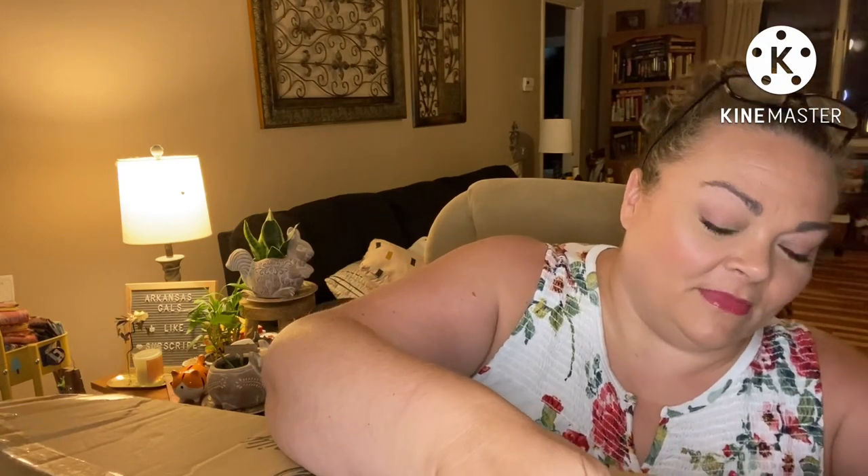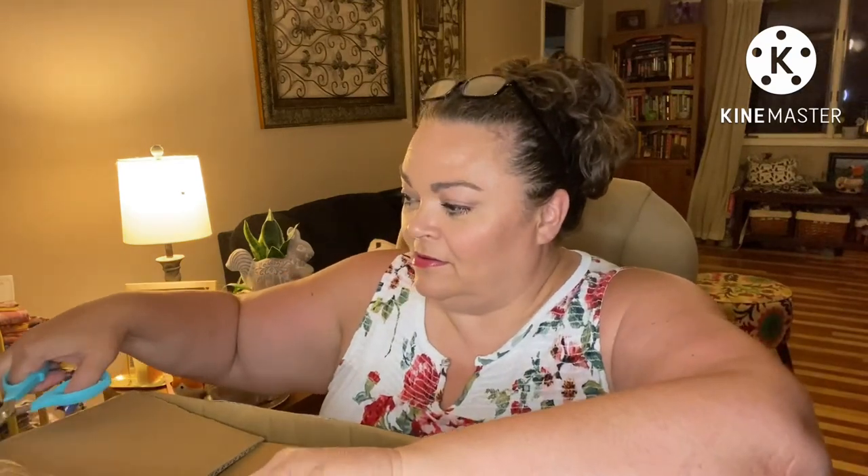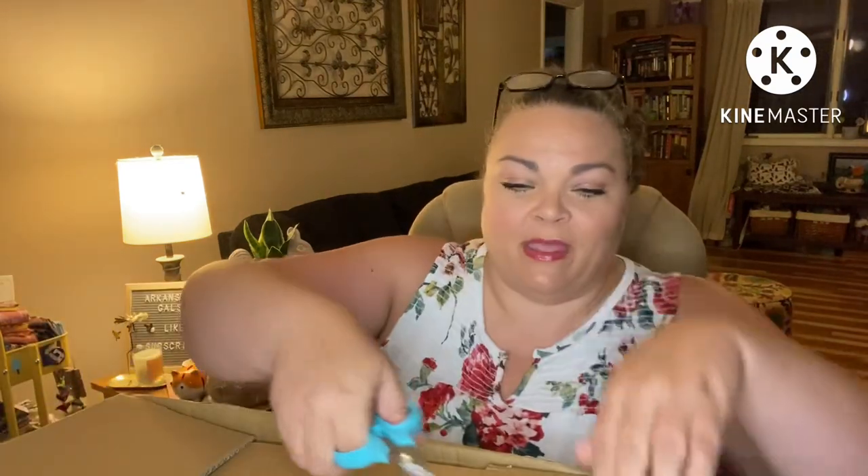We'll be trying these out in future cook-with-me videos to see how we like them. It's ceramic non-stick cookware — ceramic coated, I should say.